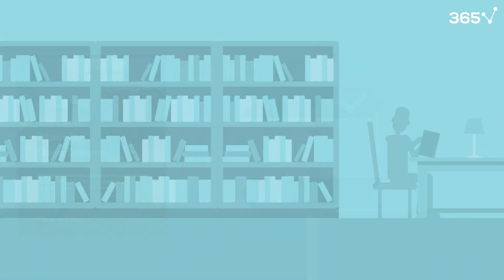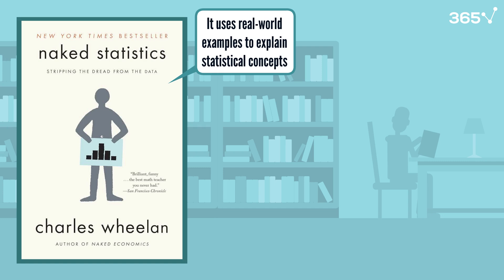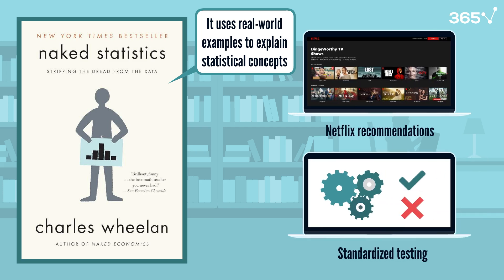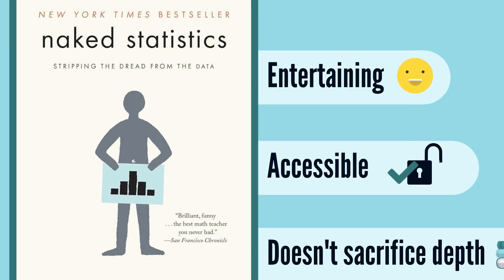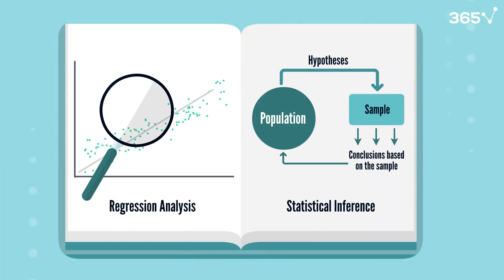And now for a fun one. Naked Statistics by Charles Whelan takes a unique approach to teaching statistics. Instead of drowning you in formulas, it uses real-world examples to explain statistical concepts, from Netflix recommendations to standardized testing. The book is entertaining and accessible, yet doesn't sacrifice depth. You'll understand complex ideas like regression analysis and statistical inference through stories and examples that stick in your mind.